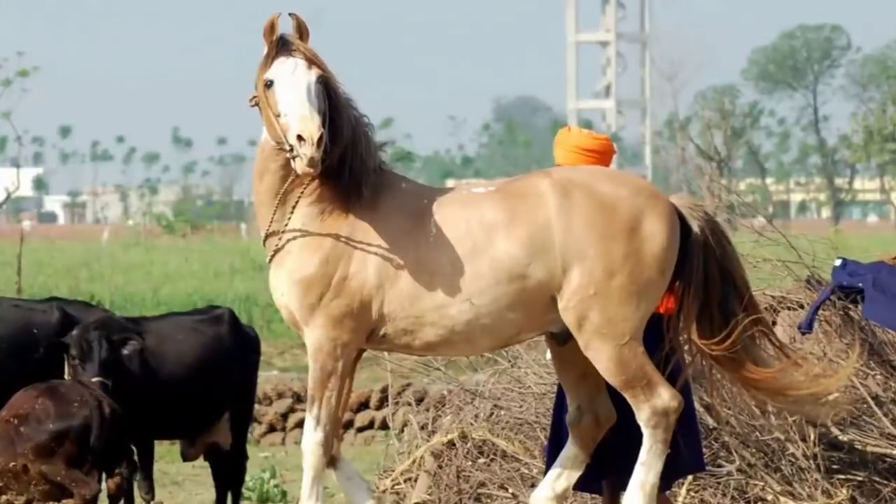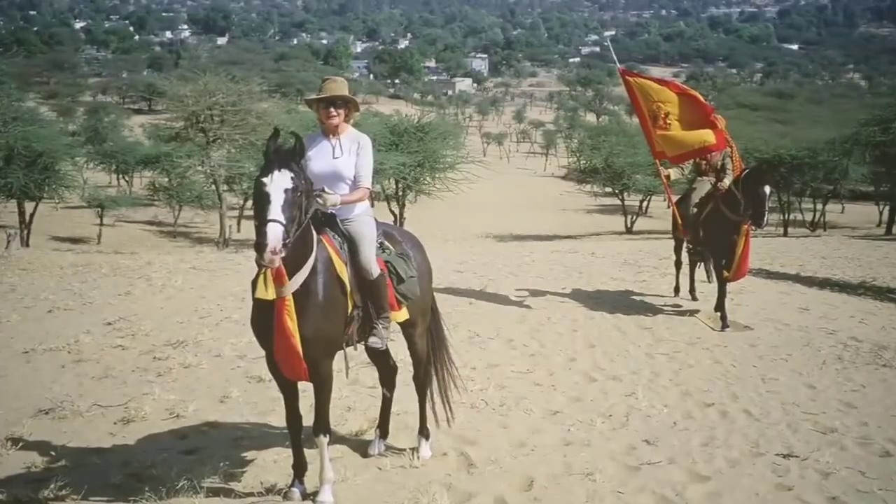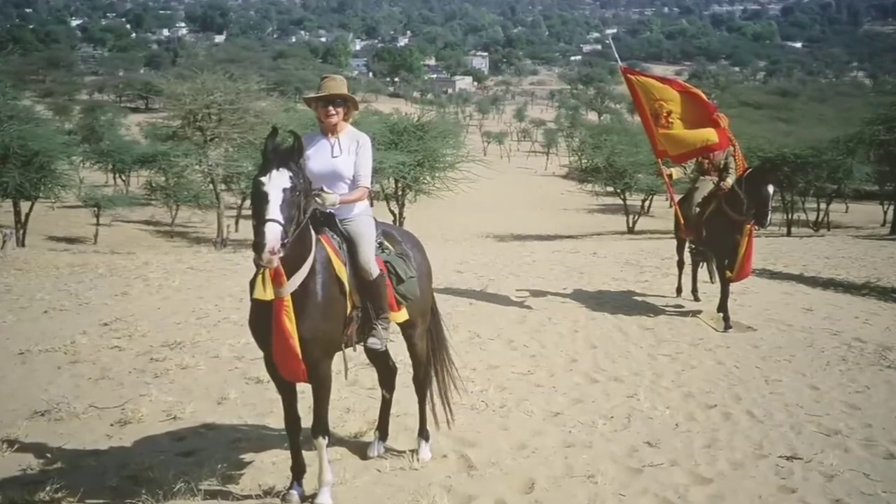It's a very strong breed who is great at farm work, riding, and tacking. If there are other breeds of horses on the farm, chances are the Marwari horse gets teased the most.